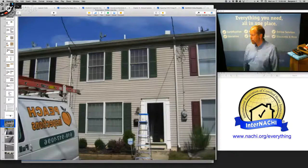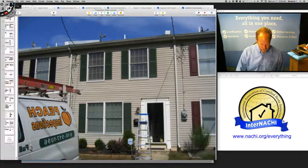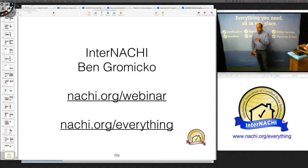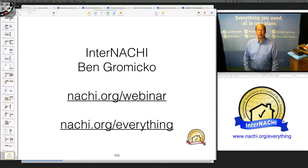I prepared to do another home inspection with you all, but we are out of time. For signing up for future classes, go to nachi.org/webinar. Make sure you get the step-by-step checklist for running a successful home inspection business at nachi.org/everything. If you're a non-member, take advantage of the 50% discount off your first-year membership. Thank you so much for attending our live home inspection training class number 10. I'll see you all later.